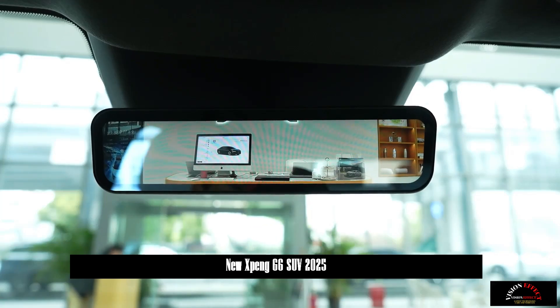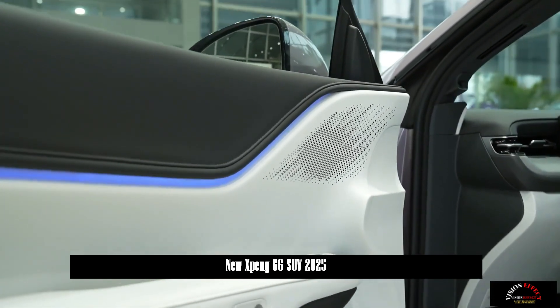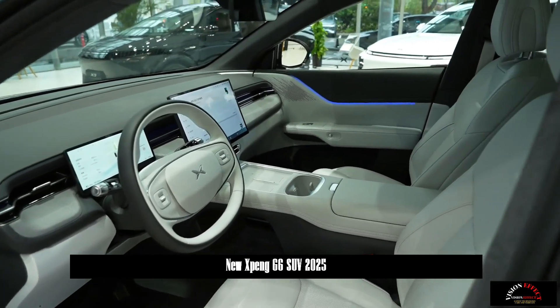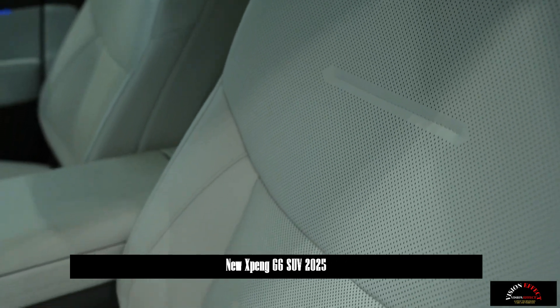Great importance is also given to driving comfort in the new car. The new Cloudfeel Comfort seats are ergonomically designed to better fit the body curve and can significantly relieve waist pressure on long-distance journeys. The front seats feature heating, ventilation, and acupuncture-level massage functions, while the rear seats have 12-stage angle adjustment.